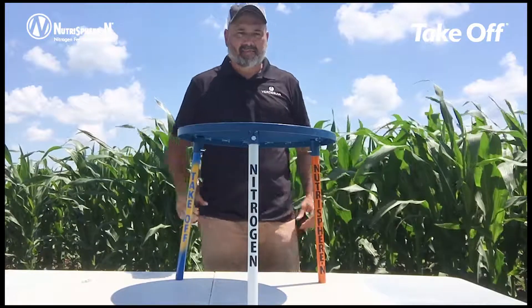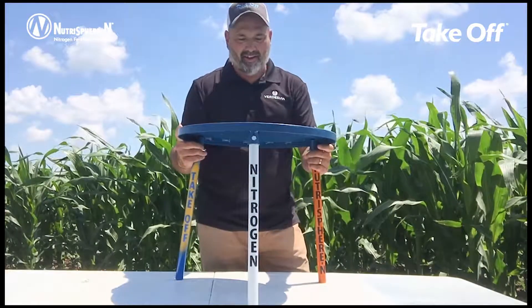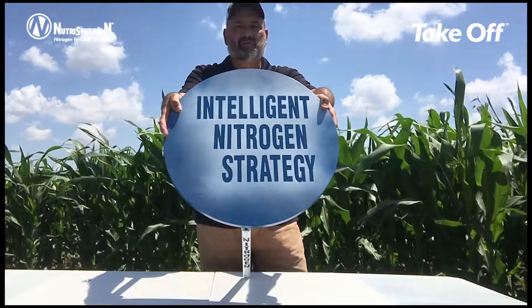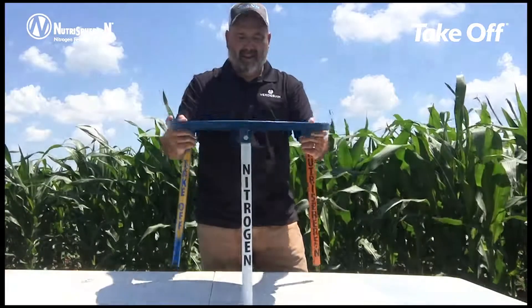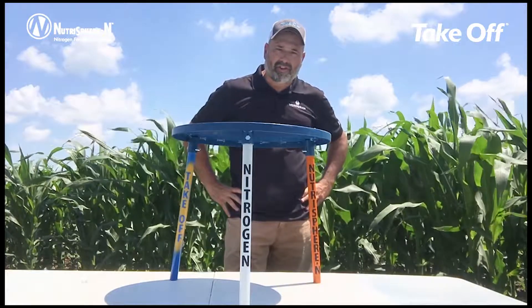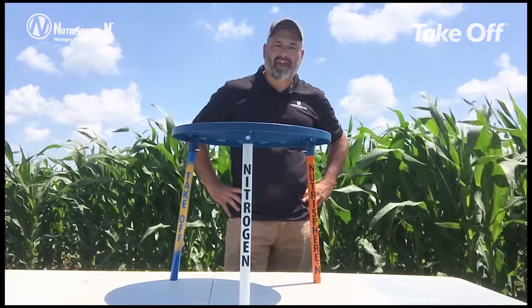Hopefully you've got something beneficial today from our intelligent nitrogen strategy around nitrogen, NutraSphere N, and our takeoff technology. I'm Nick Vandervoort for Verdesian Life Sciences, and I'll see you out in the field.